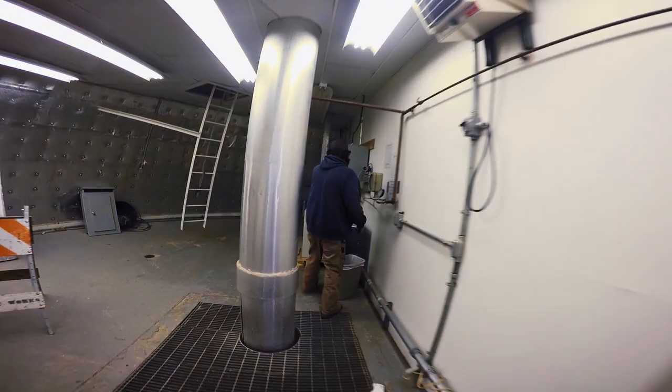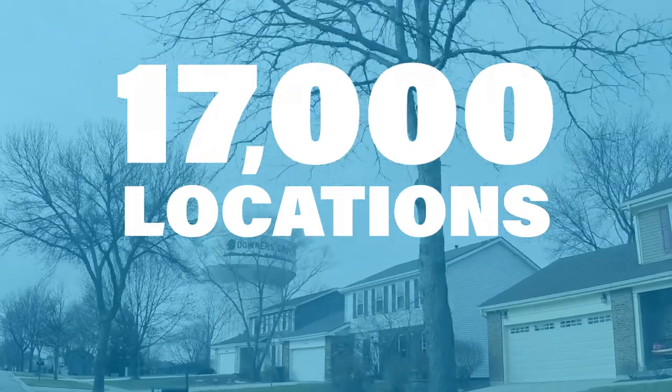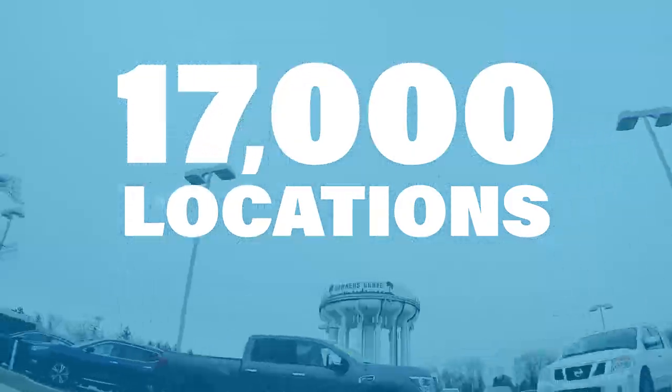Every day, an average of 4.7 million gallons of water moves through the system to 17,000 residential and business locations.